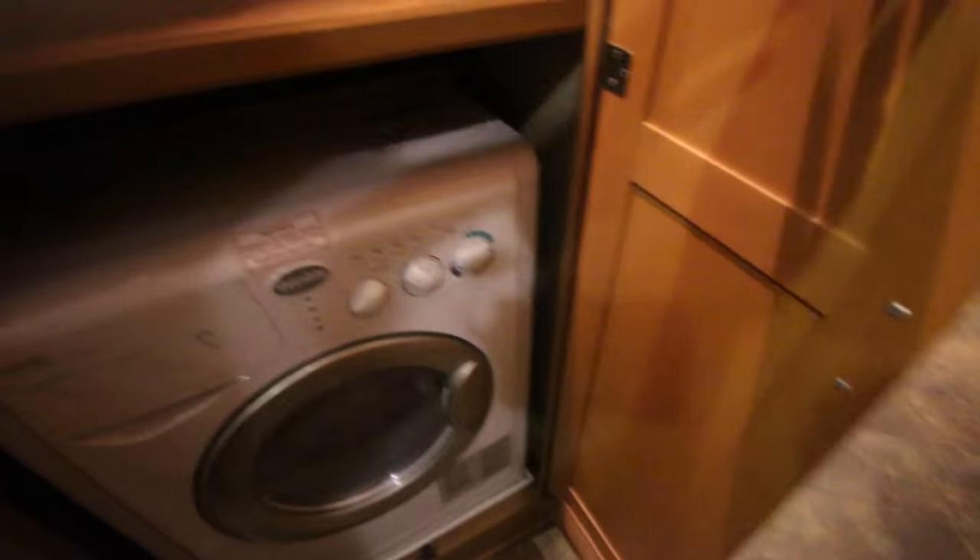For a lot of people, a washer and dryer in their RV isn't a huge deal, but for me it was an absolute must-have. I just didn't want to be searching for laundromats all the time and spending that extra time away from the family. We put our laundry in and a couple of hours later it's washed and dried — no moving it from washer to dryer. It's all in one. I just love it.